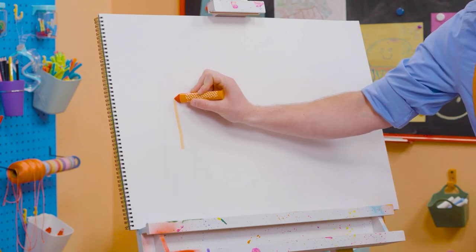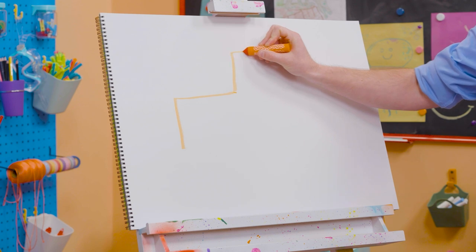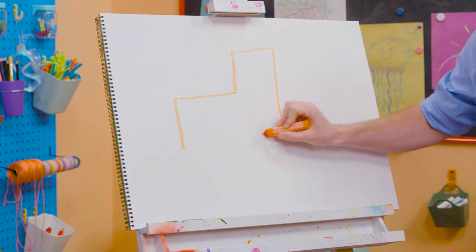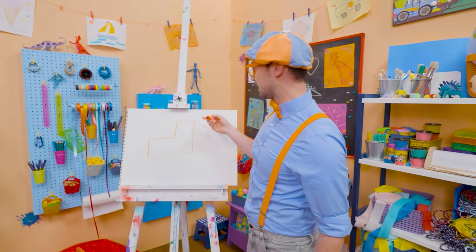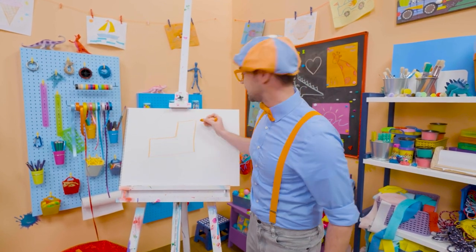Alright, so let's draw a line right here, a 90-degree angle. And then another line, and another line, and down. What does that look like? Yeah! Looks like a backwards L. This is where the engine is, and that's where the operator sits.